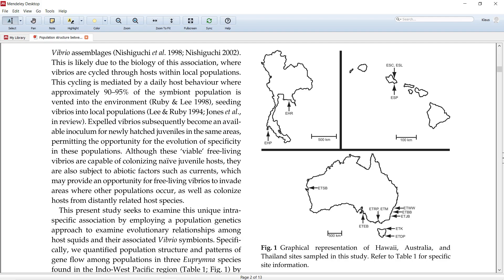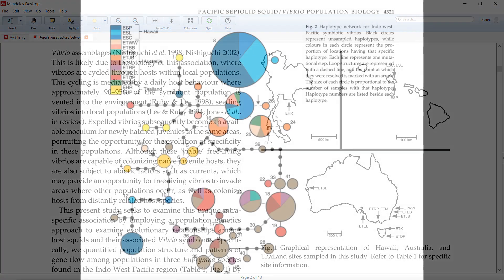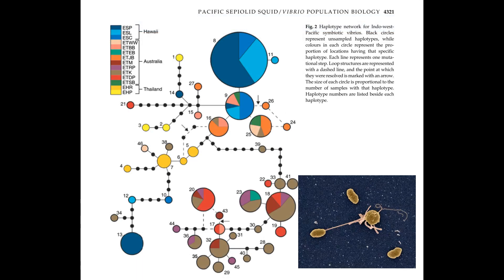They looked in Hawaii, Australia and Thailand and found very interesting things. Each circle here is essentially a genetic group and the colors are the locations. You can see that these are the bacteria, the vibrios. They are very closely related, regardless of where the bobtail squid was found.